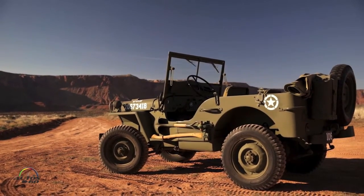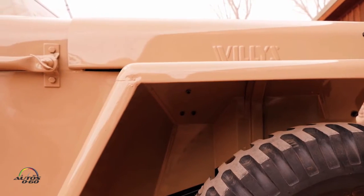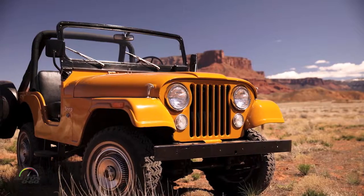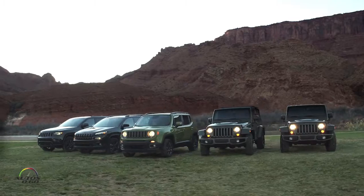Secondly, the trapezoidal wheel flares — that was a cue from the original Willys MB, sort of the flat fender that it had, and that inspired the trapezoidal shape. Over the years there have been differences, but in the past 20 years we've always had those cues in all Jeeps.